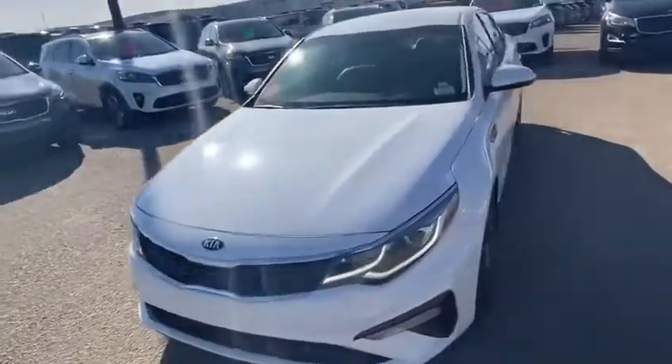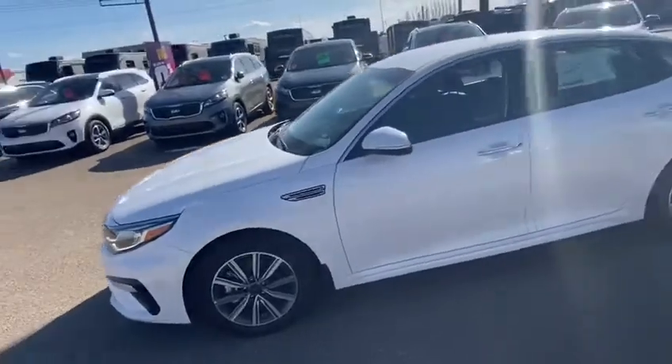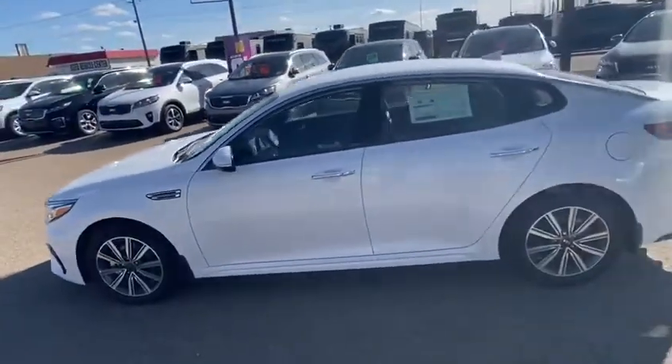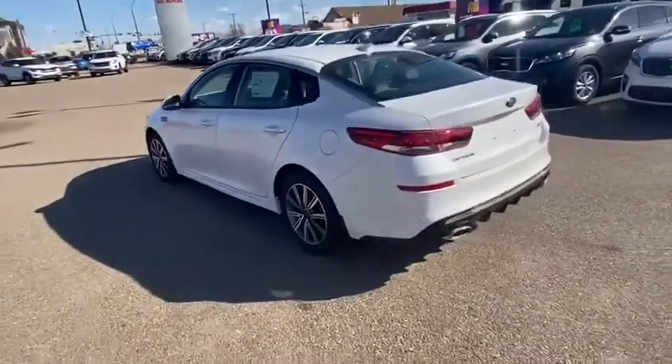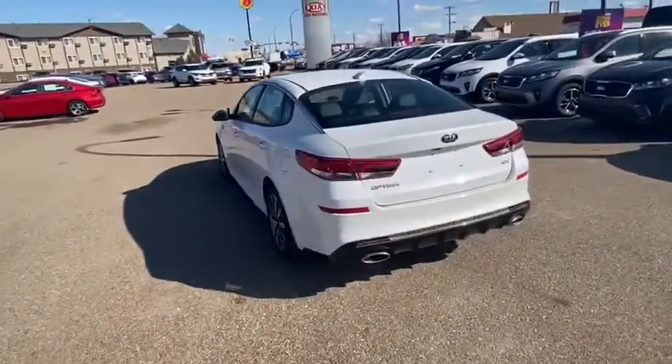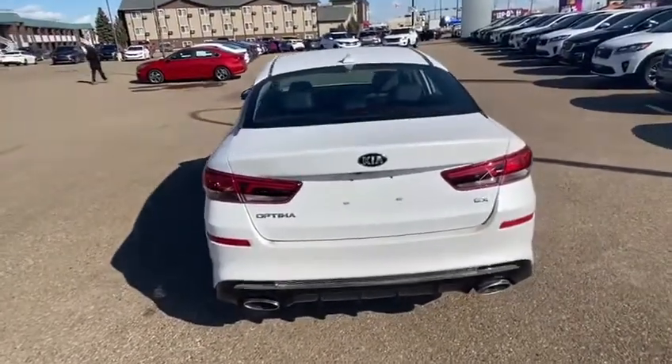Underneath the hood, we have a powerful 2.4 liter 6 speed Sportmatic engine, giving you 185 horsepower, 7.1 liters per 100k on the highway and 9.5 in the city.